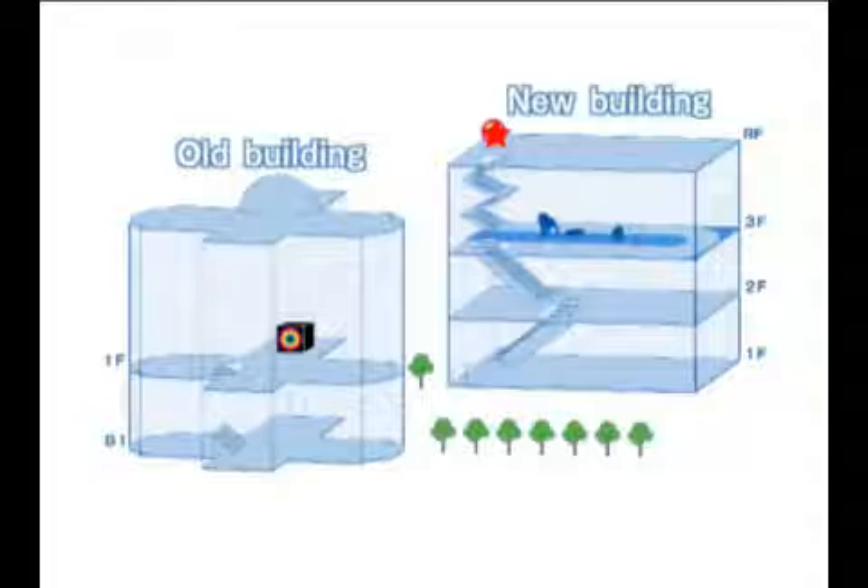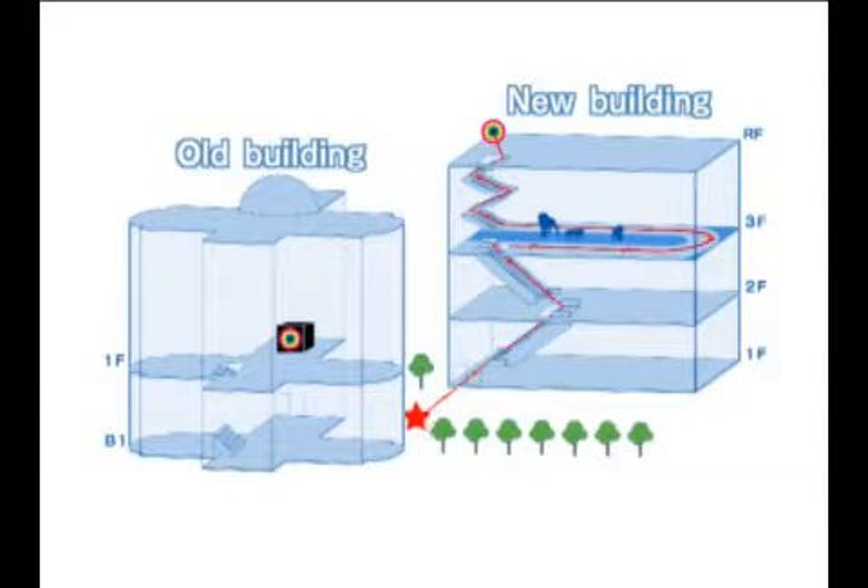The box with the girl in it is on the first floor of the old building. The light will first be sent from the rooftop of the new building to the first floor, then once go outside into the old building, before it goes up a flight of stairs.